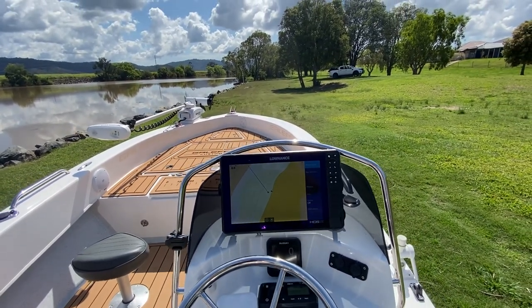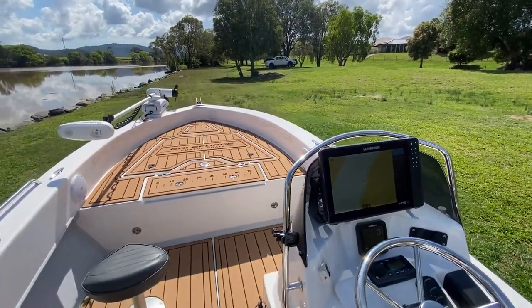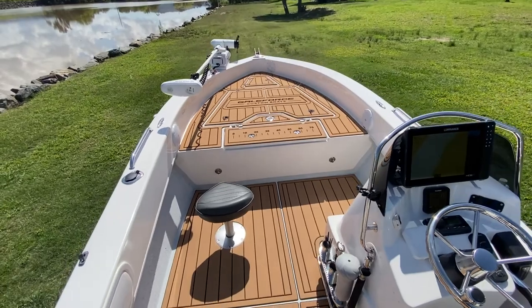And a massive Lorentz GPS chart plotter and fish finder — 12 inches. It's huge. Really good-looking screen, nice and bright even on a day like today. It's very easily visible.